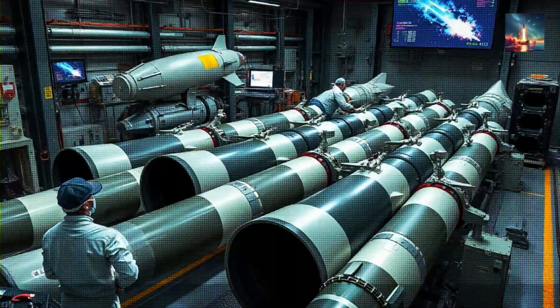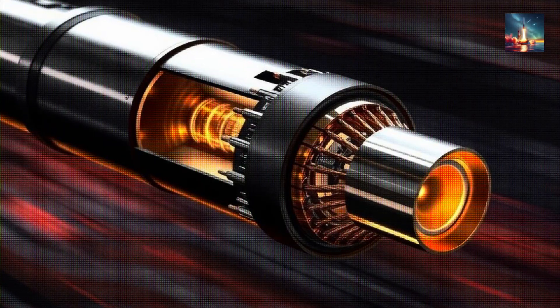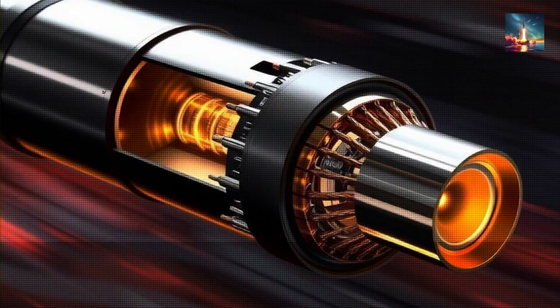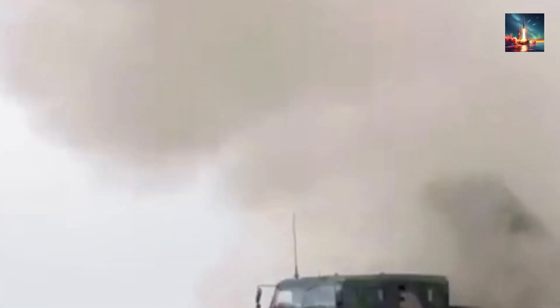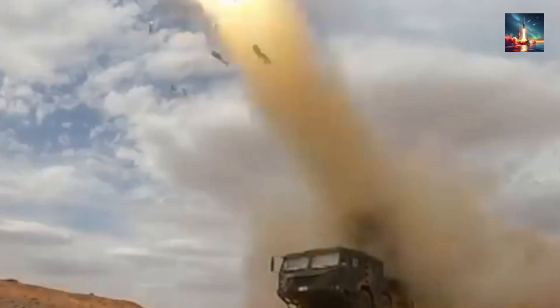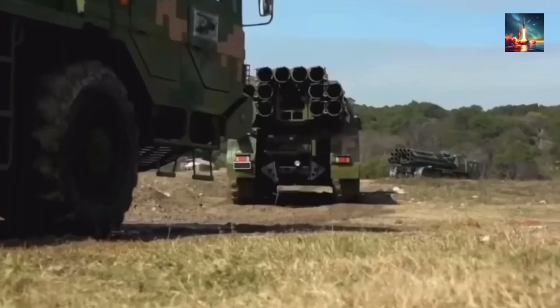Of course, this fancy guidance system is useless without an airframe and engine that can handle such punishing speeds. Analysts believe the DF-100 is powered by a ramjet engine, designed specifically for sustained supersonic flight. A ramjet has few moving parts and uses the missile's own forward motion to compress air for combustion. This is likely part of a multi-stage flight: first, a solid rocket booster launches the missile and accelerates it to supersonic speeds; once at the right speed and altitude, the booster falls away and the ramjet takes over for the long cruise portion of the flight. Reports suggest the DF-100 cruises at around Mach 4, with some reports speculating it might accelerate to Mach 5 as it dives towards its target. It reportedly cruises at a high altitude — possibly between 30 and 40 kilometers — reducing air resistance and extending its range.